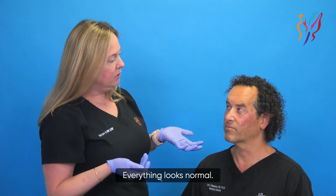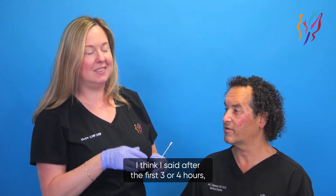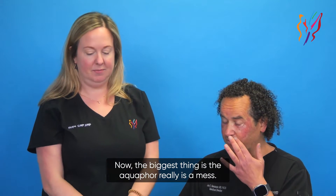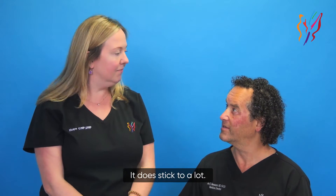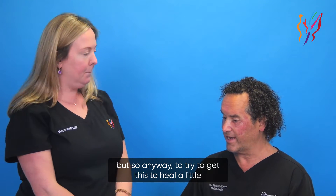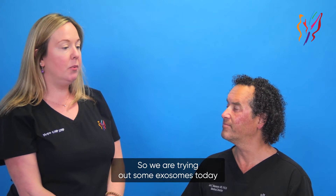Everything looks good, everything looks normal. No pain — yeah, it was great. After the first three or four hours it really went away. The biggest thing is the Aquaphor is really a mess — it does stick to a lot. It's very good at protecting the skin, but anyway, to try to get this to heal a little bit faster, tell me what we're going to try here.